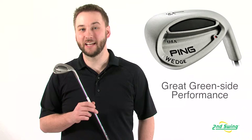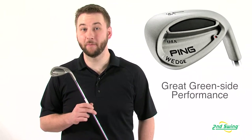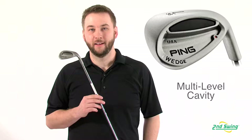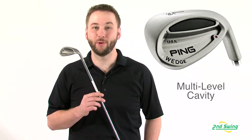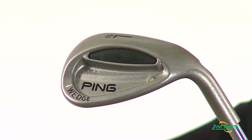An excellent greenside club, the sole contours on the I Wedge help ensure performance from greenside bunkers and tight lies around the putting surface. The multi-level cavity design provides the enhanced feel and forgiveness that was made famous by its predecessor, the I2 Wedge, while still maintaining the control for better players.